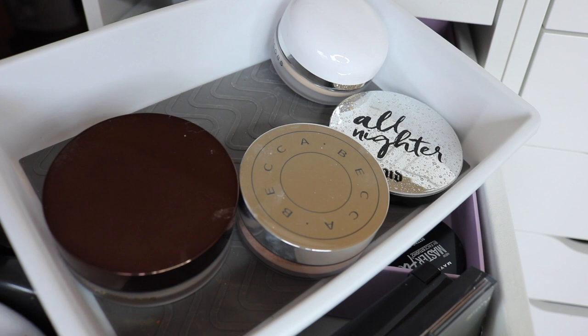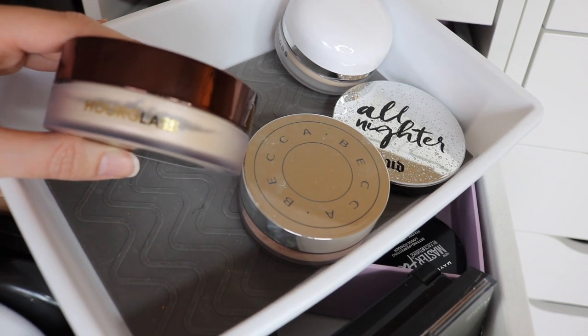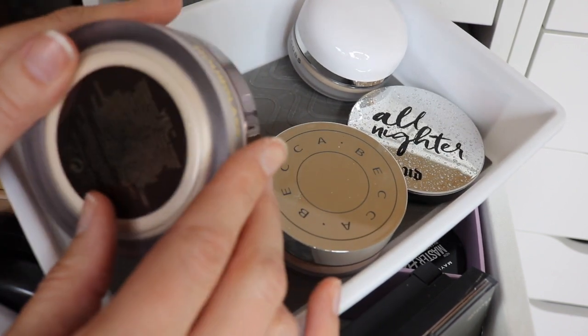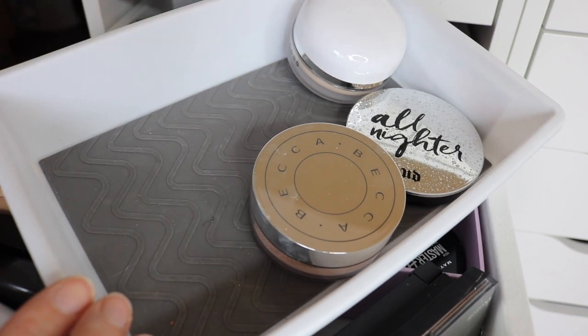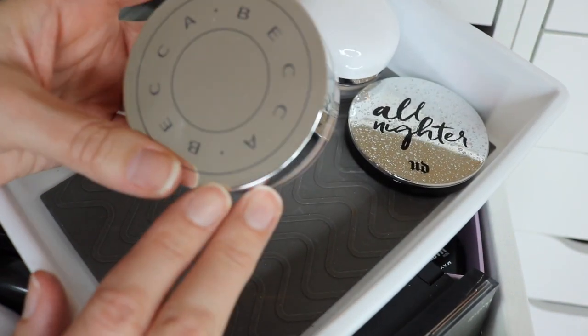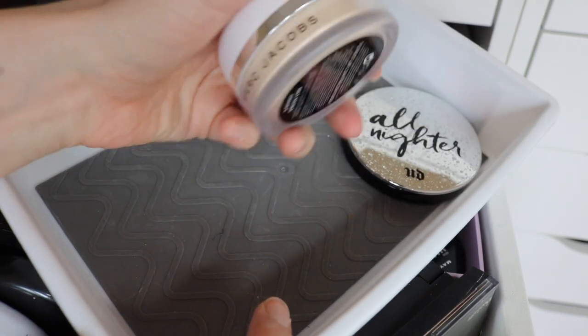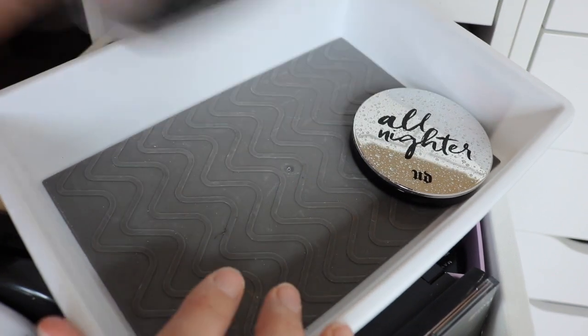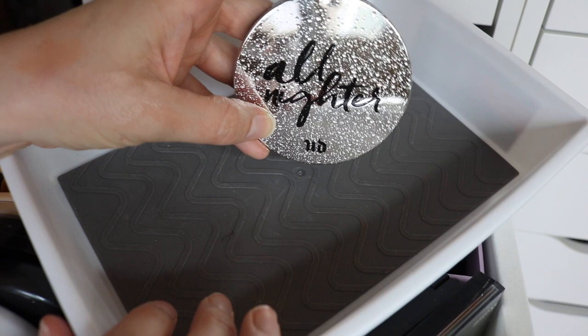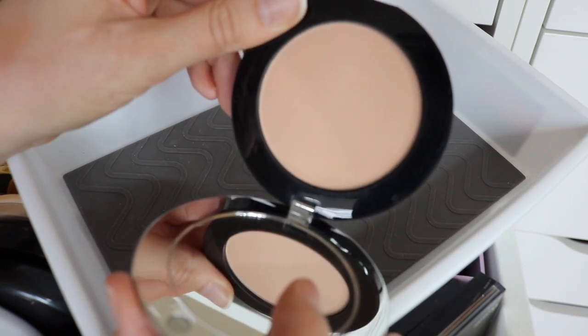These other four powders are still very new to my collection — I just bought all four of them with the purpose of doing a complete review, so I do have that video coming soon. This one is brand new from Hourglass — their new Veil Translucent Powder. I also have the Becca Hydra Mist Powder, which feels almost wet when you first apply it and is very reflective, which is kind of neat. Then there's the Marc Jacobs Finish Line Powder, another translucent setting powder. And the last one is the brand new All Nighter powder from Urban Decay — this is a mattifying powder, so it's a little different from the others.